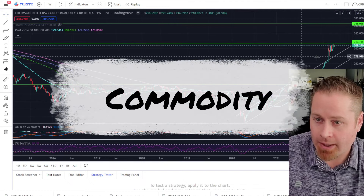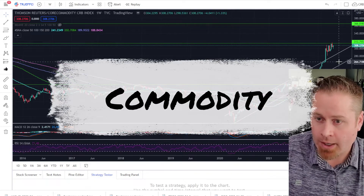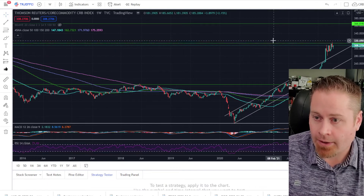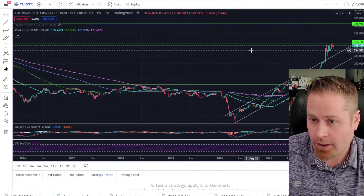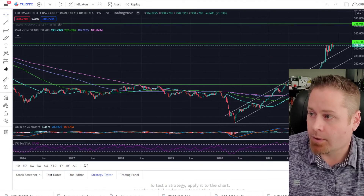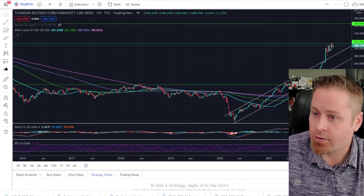We did see a little bit of upside momentum in commodities, but it's really been kind of chopping around for the last few weeks. As we've been talking about, until we can see a clear break above the 313.70 level, I really wouldn't want to enter any new commodity trades at this time.